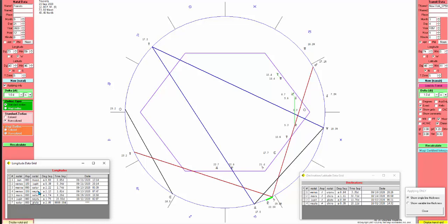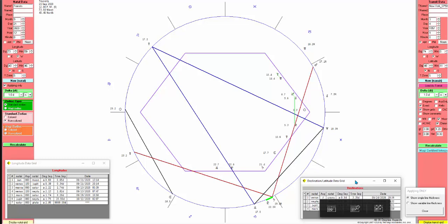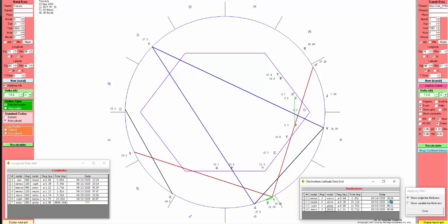Mercury 90 Saturn and Mars 90 Saturn are active right now. Let's take a look at the declinations — nothing really happening until the 24th, which is Venus parallel Uranus.